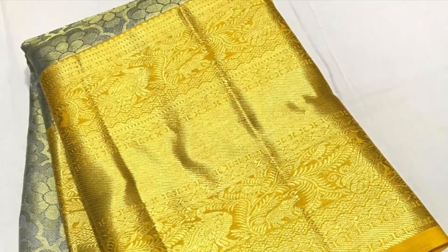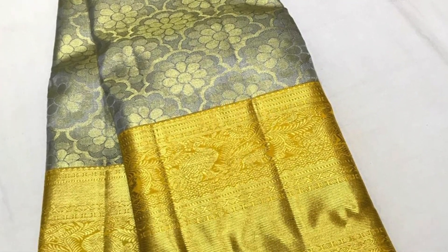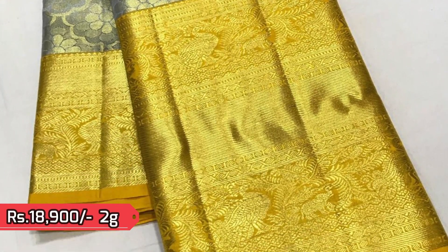The last saree in today's episode is this grey tissue Kanjivaram with bright golden yellow borders. Priced ₹18,900. 2-gram gold zeri used.